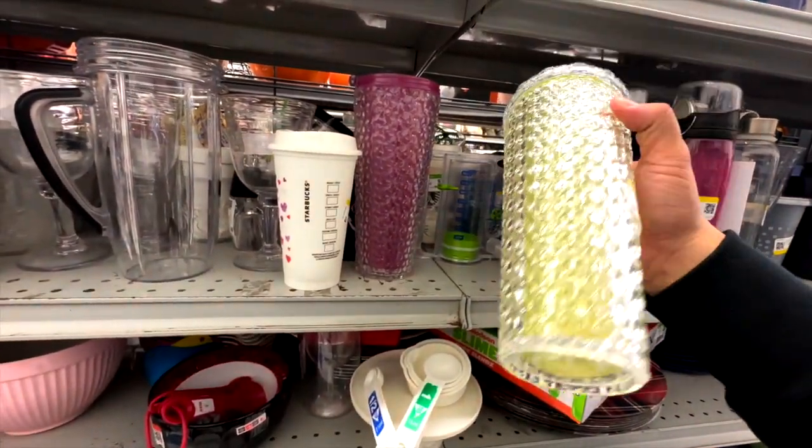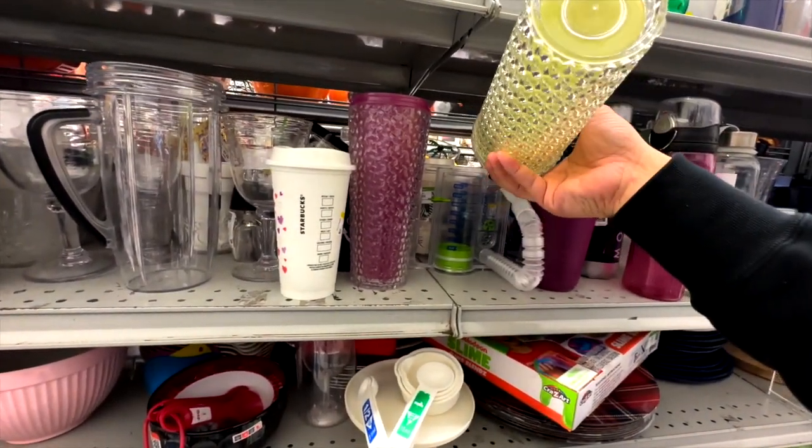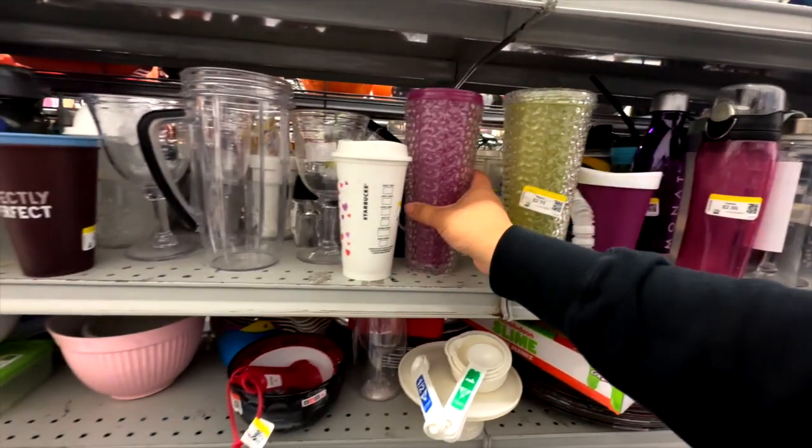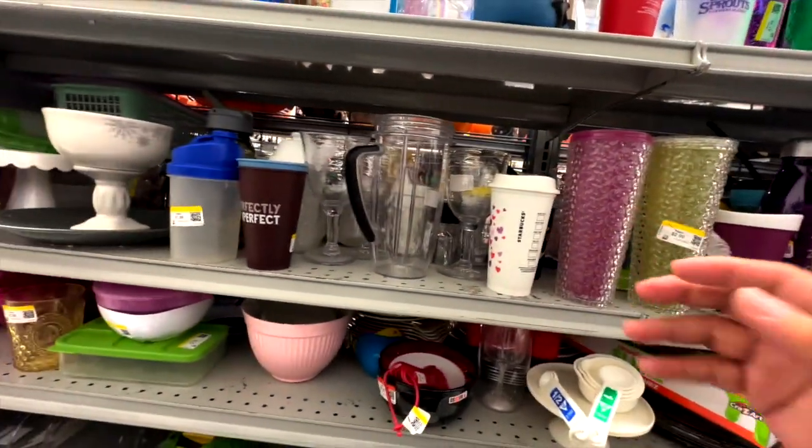These are kind of interesting. These are not Starbucks though — these are like those lookalike Starbucks ones that you can buy. Mainstays — that's like Walmart, I think.